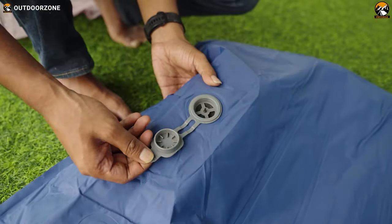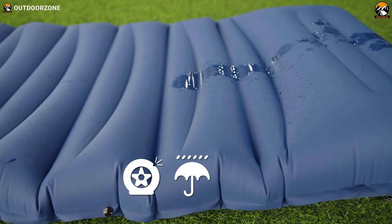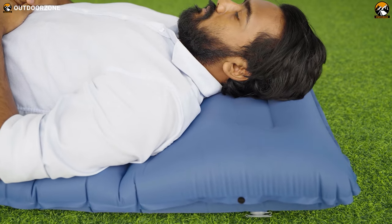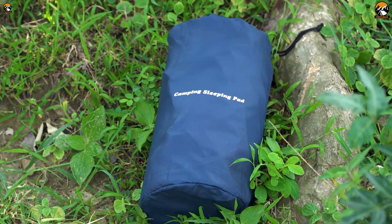Inflate it in a flash with the built-in foot press pump and anti-leak valves — no air leakage woes here. It's also tough with water, puncture, and tear resistance. It comes with a perfectly shaped pillow for your weary head. And it's super lightweight at only 2.1 pounds and rolls up to fit in your trusty backpack. Easy peasy.